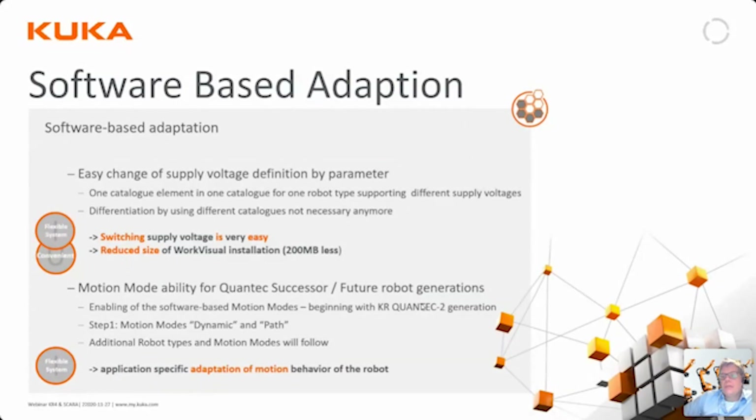One new feature is that more and more of the setup part of the robots is moving from hardware physics into software adaptions. For example, supply voltage, installation angle, and movement modes which earlier were hardware-dependent now go into software settings. That means that regardless of application we can have the same hardware and just change the application with a software setting, which makes it easier during commissioning and setup. This is a continuous process — more and more hardware options are moving into software-settable configurations.